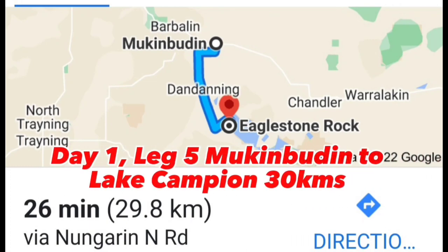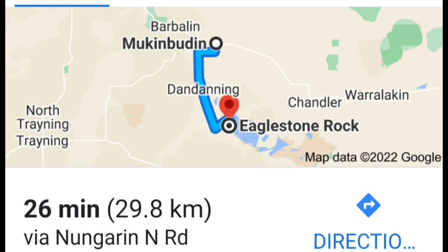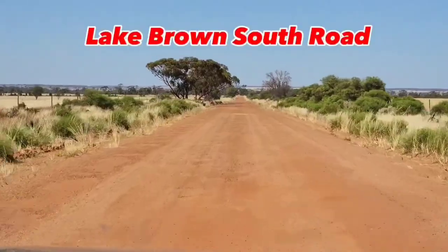I'm really looking forward to the next stop — Lake Campion and Eaglestone Rock. I've never been there before but I've heard it's beautiful, and it's only roughly 30 kilometers away. Here we are on Lake Brown South Road heading towards Eaglestone Rock — not a bad road actually.